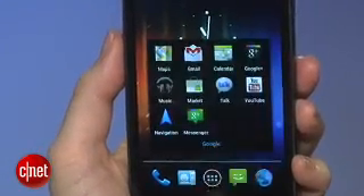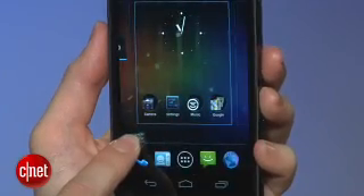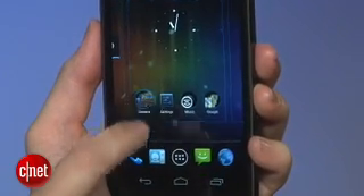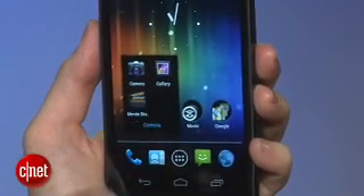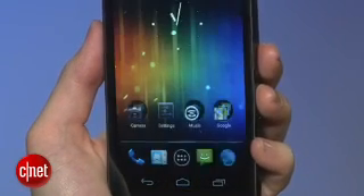Folders are another new feature. As in iOS, you just drag and drop icons on top of one another to create a new folder. There are five icons on the bottom of the home screens, and you can customize these too just by dragging and dropping them off and on.